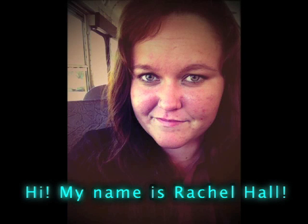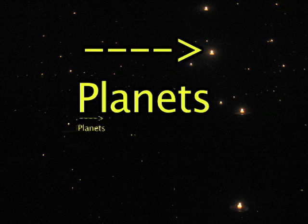Hi, my name is Rachel Hall and I'll be teaching you about the tiny little objects in the sky called planets.